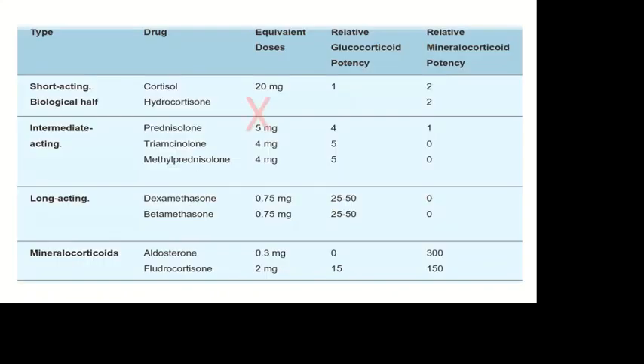Therefore, three milligrams of prednisolone is equivalent to 20 milligrams of hydrocortisone. So the old textbook is incorrect — five milligrams of prednisolone is not the same as 20 milligrams of hydrocortisone, and it's not four times more potent. In fact, three milligrams of prednisolone is equivalent to 20 milligrams of hydrocortisone, making it seven times more potent.